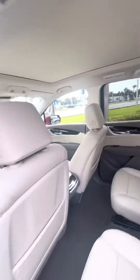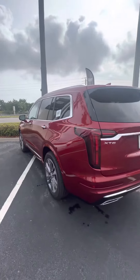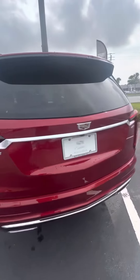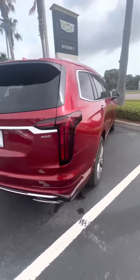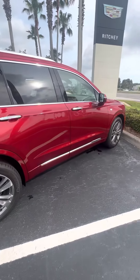Our number one Cadillac — what's not to like? This is offered in the luxury, premium luxury, and sport models.